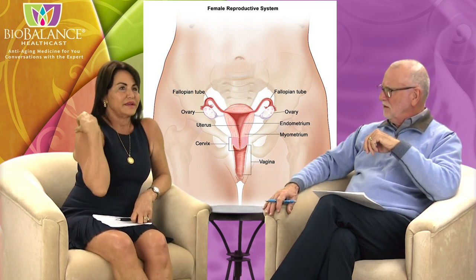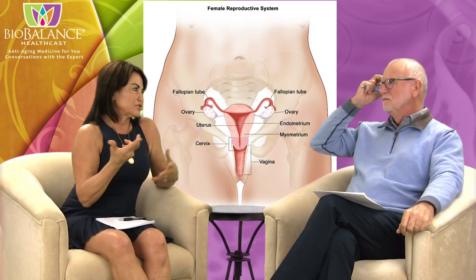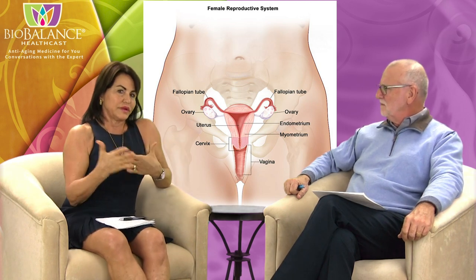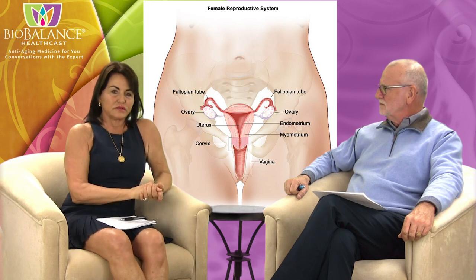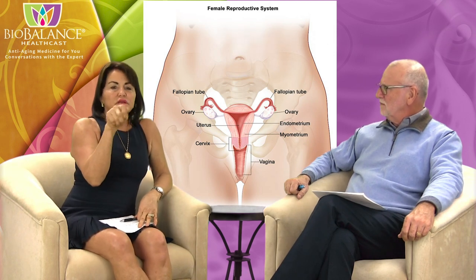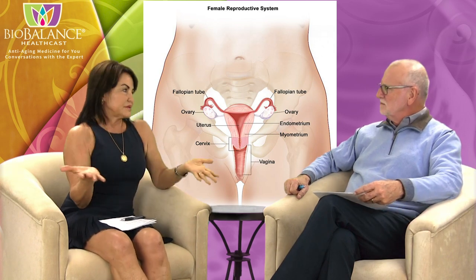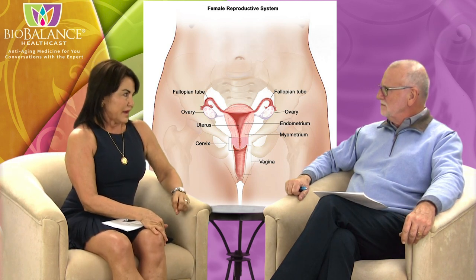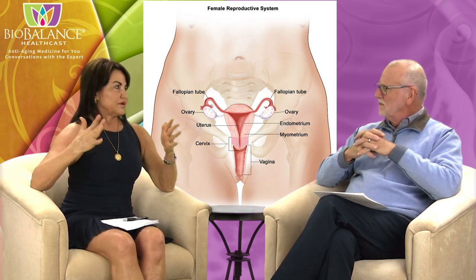What is a pap smear? The cervix has a high risk of becoming cancerous, usually due to a virus called HPV — a sexually transmitted virus that lives for years and can cause cervical cancer. When we do a pap smear, we use a brush and a scraper to get some cells from the cervix and send them to pathology, where they look for cancer cells or pre-cancer cells. In the last 20 years, we've added HPV virus detection, which tells us conclusively whether there's any risk for cervical cancer.